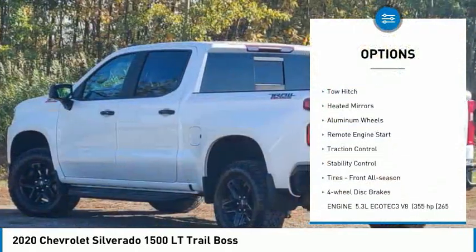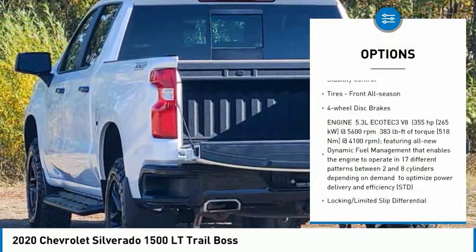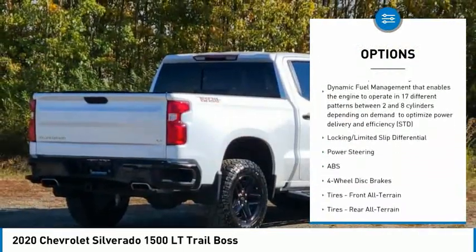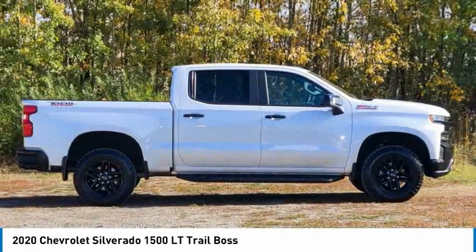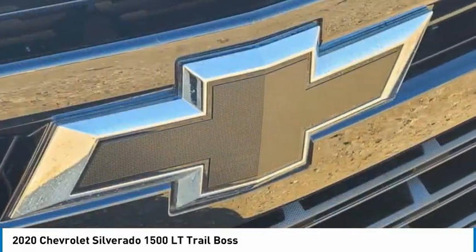Tire pressure monitor, four-wheel drive, tow hitch, heated mirrors, aluminum wheels, remote engine start, traction control, stability control, tires, front all season, four-wheel disc brakes. Come see the car for yourself.